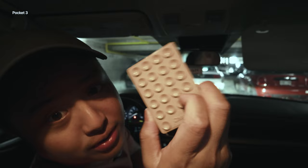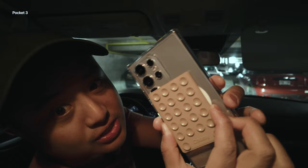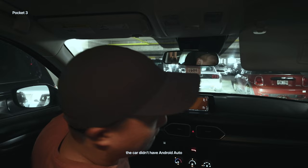My wife got this grippy thing — it's basically a MagSafe accessory. I could just snap it on the back of my S24 Ultra and then stick it right on here. Boom, we're in business.